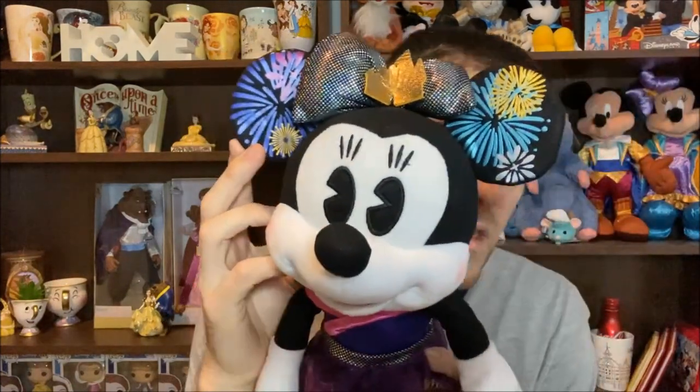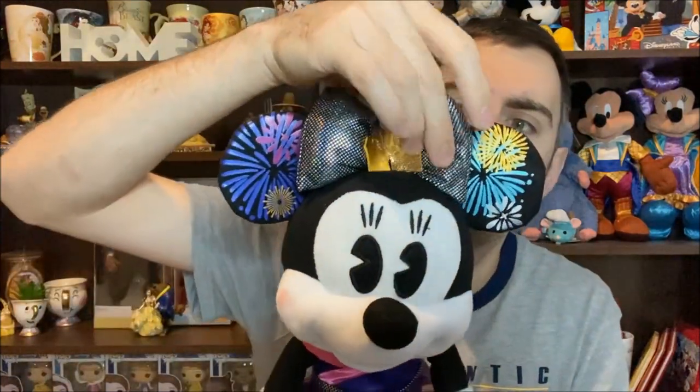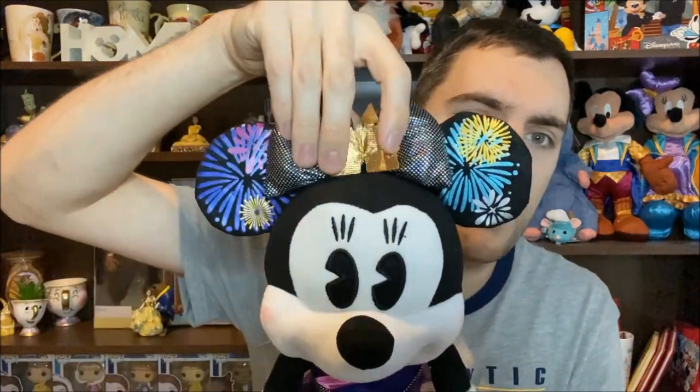Starting at the very top, she has fireworks on her ears which I think are very nice. I do love her bow — these are about the best ears I've actually had on a Minnie plush from this collection. The bow, I love it, and then we have a gold castle in the middle. The bow feels quite even — some of the bows I've had on my plushes one side's been fuller than the other, but it's actually a quite even bow this time around.